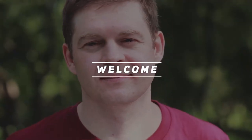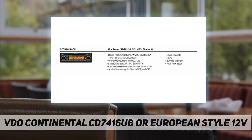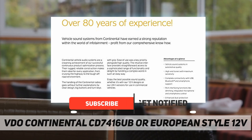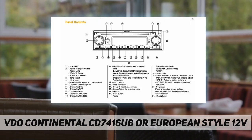Welcome back to my channel. This is the VDO Continental CD 7416 UB, a European-style 12V automotive radio with an orange display. It's ideal for car, truck, or machinery use. A 0AC 1111 plug and wiring loom are also supplied with the radio.